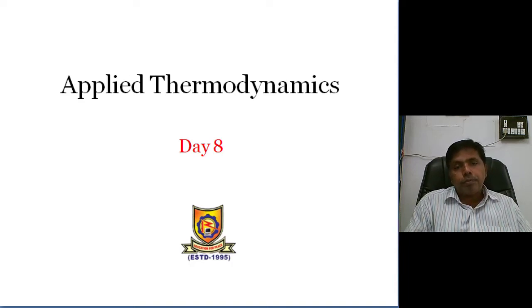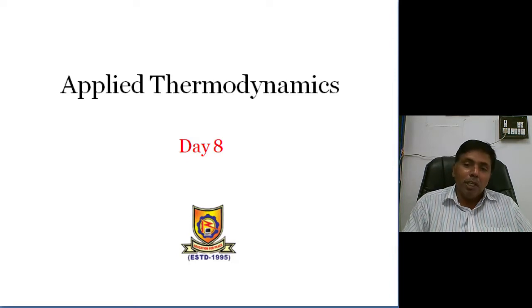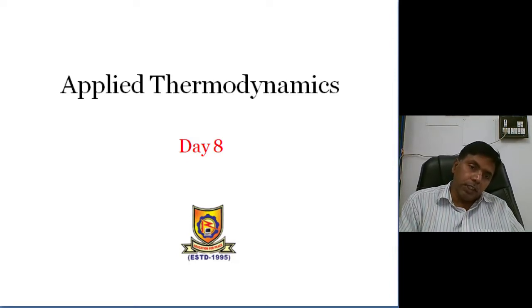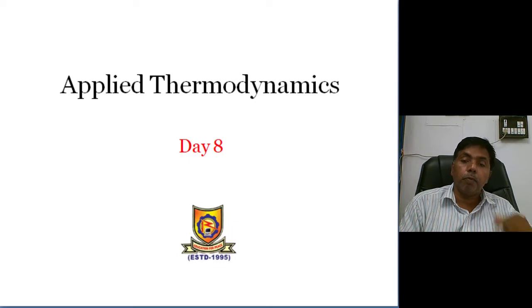Last class we discussed about the 4-stroke spark ignition engine — spark ignition means petrol engine. We also discussed the 4-stroke petrol engine, the 2-stroke spark ignition engine, and the comparison of 4-stroke and 2-stroke. Last class we completed that.